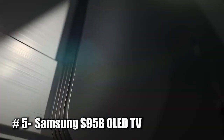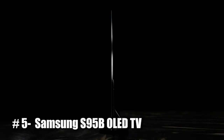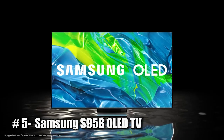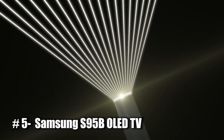Number 5: Samsung S95B OLED TV. The Samsung S95B OLED TV is a high-end television that uses organic light-emitting diode (OLED) technology to display images. OLED TVs are known for their excellent picture quality, with deep blacks, wide color gamut, and high contrast ratios. They also have a very thin design, as the OLED panels do not require a backlight.